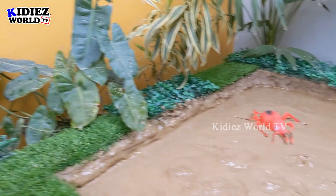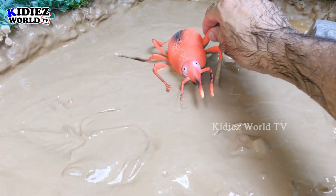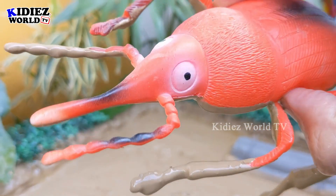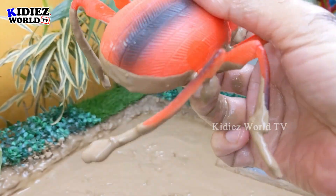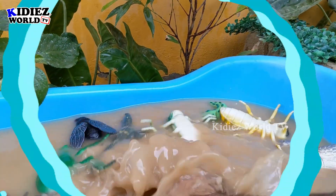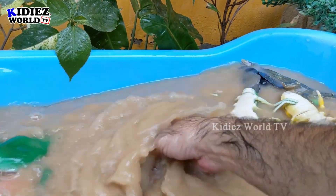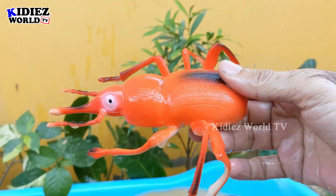The next one we have is a red insect, and this one is a vivio. Just look at this big insect — it has so many legs and big legs. This vivio is very dirty in the mud ground, so let's make him clean. Here we go, vivio!